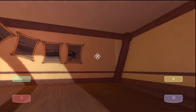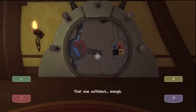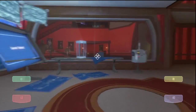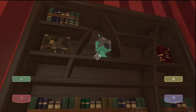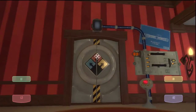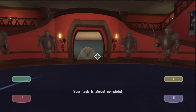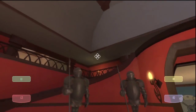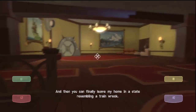And we are back at it, folks. We played around some — was that hot dog again? Hopefully we finished. Oh my goodness, thank the lord. Your task is almost complete and then you can finally leave my home, in a state resembling a train wreck.